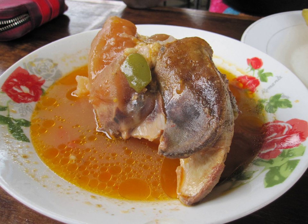Cow's trotters are the feet of cattle. The cuts are used in various dishes around the world, especially in Asian, African, French, and Caribbean cuisine.